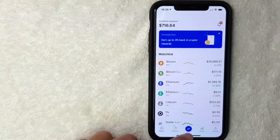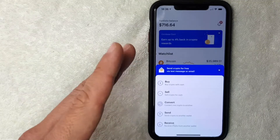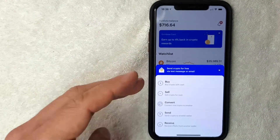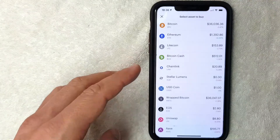Click on the two little opposite-facing arrows at the bottom of the screen. Next, you're going to get a pop-up menu with various options. To buy bitcoin on Coinbase, click on the button called "Buy."